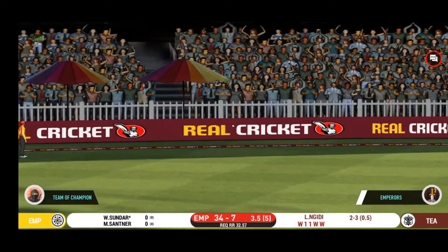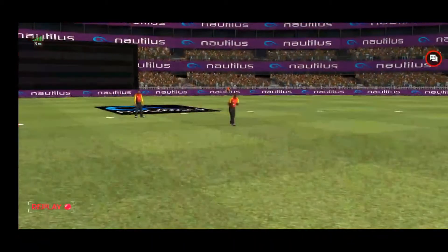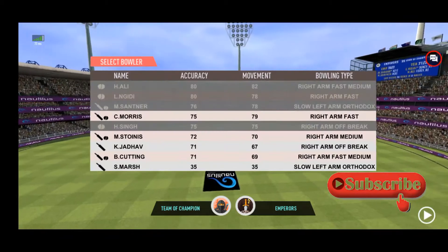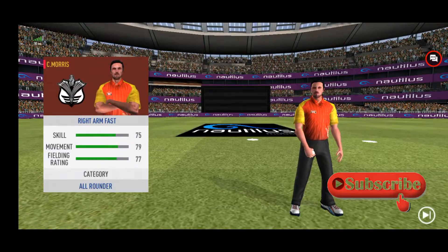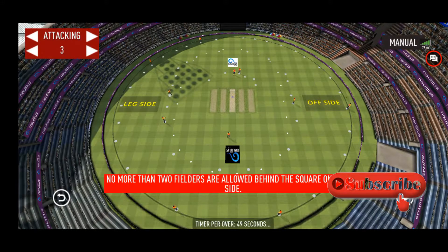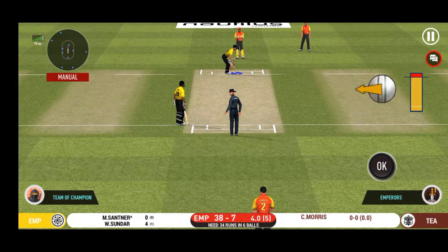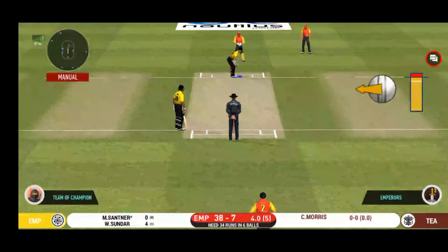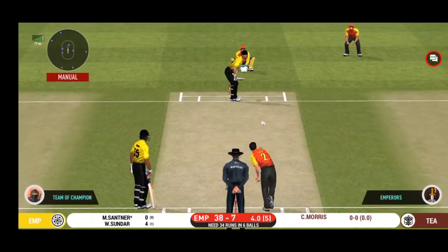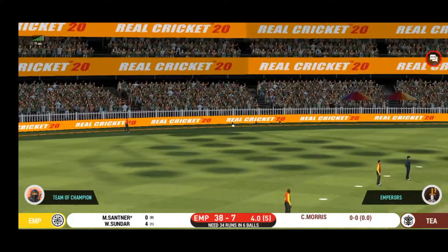That is in the air and in the gap as well — goes for four. Pacer introduced from the other end. Batsman getting ready to face his first ball. It's nicely timed; will only get one though. He's calling for two.